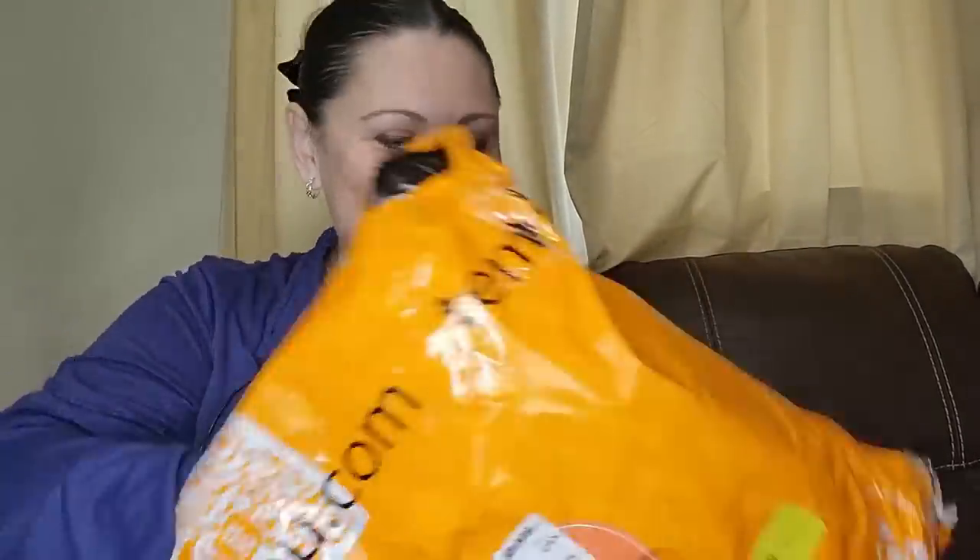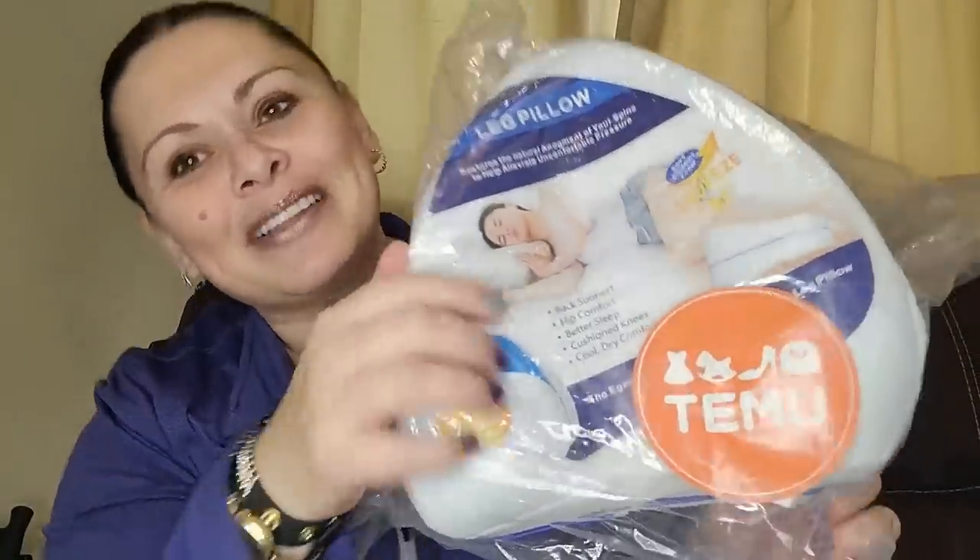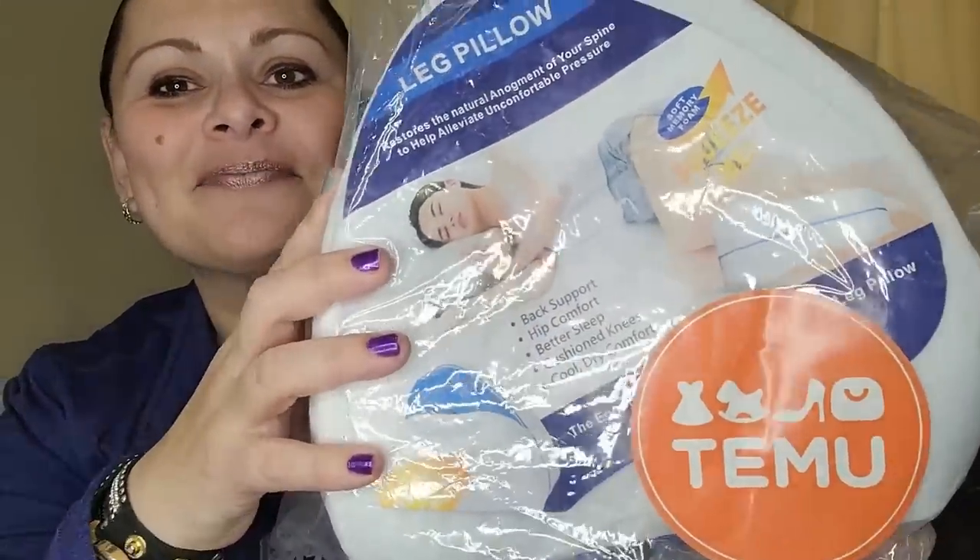We're starting with this bag and it might be the one I'm most excited about. It's a pillow — imagine me sleeping so happily with that between my knees! It says back support, hip comfort, better sleep, cushioned knees, cool dry comfort, and it is made of soft memory foam. Stay tuned when we're going through my bedroom — that's when we'll test this baby out.